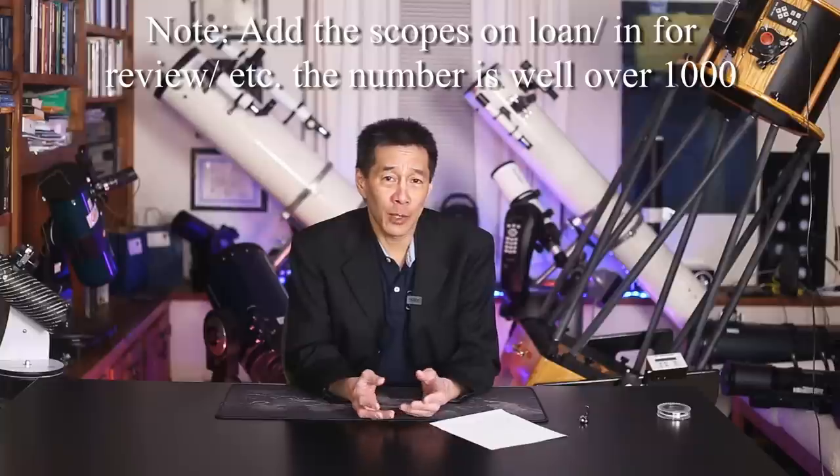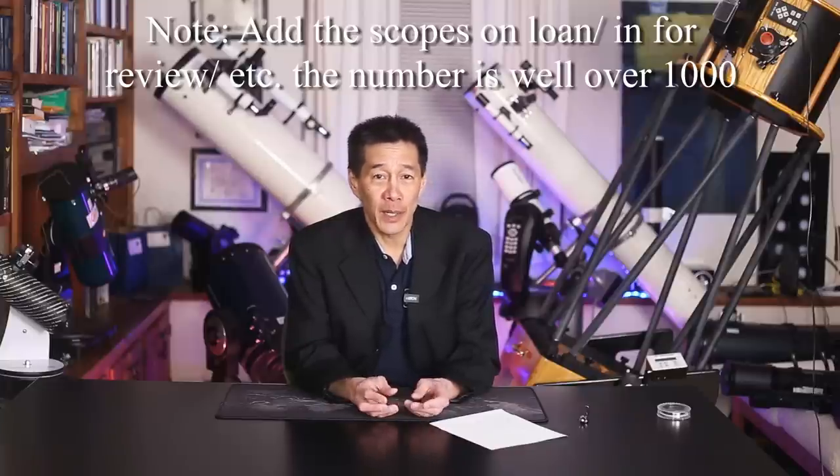How many scopes have I owned in total? The number isn't quite as big as you might think. It partly depends on what you define as owning — I get donations from time to time and usually turn them around quickly, donating back to a school or library. Also, if I've owned a scope before, does that count separately? There's an Orion 7-inch Maksutov circulating around our club that I know of at least two people who've each owned it at least three times. I think the number is around 130 to 140 telescopes, depending on how you count.